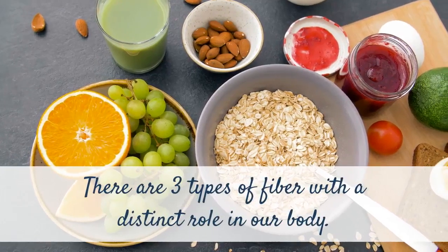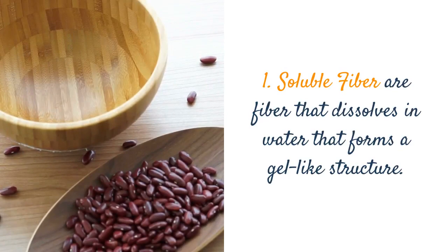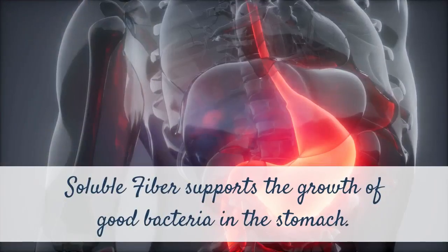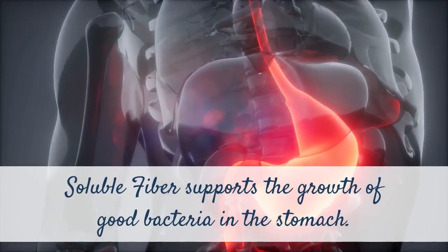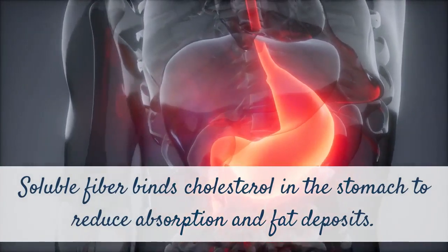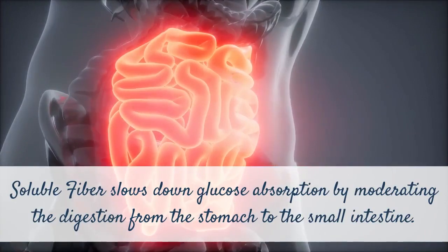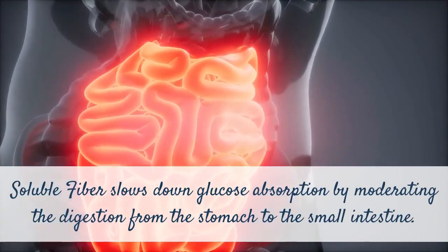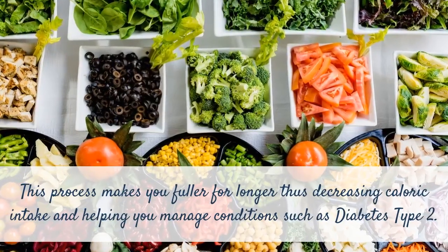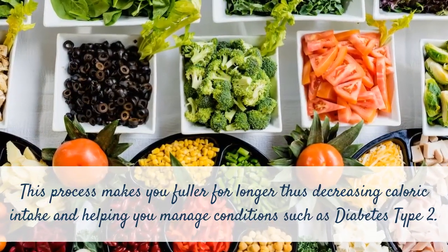There are three types of fiber with a distinct role in our body. 1. Soluble fiber are fibers that dissolve in water and form a gel-like structure. Soluble fiber supports the growth of good bacteria in the stomach, binds cholesterol in the stomach to reduce absorption and fat deposits, and slows down glucose absorption by moderating digestion from the stomach to the small intestine. This process makes you fuller for longer, thus decreasing caloric intake and helping you manage conditions such as diabetes type 2.